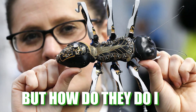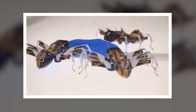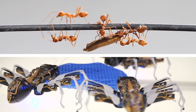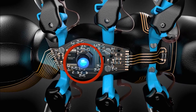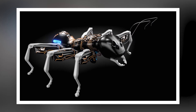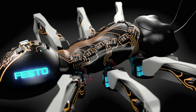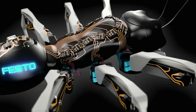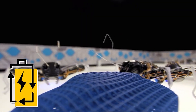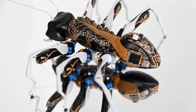But how do they do it? These little robots use something called swarm intelligence, meaning each ant can communicate and cooperate with its buddies to perform tasks — much like real ants do when they build bridges or carry food. They use tiny sensors and cameras to see their environment and tiny pincers to manipulate objects. Each bionic ant has a sleek metallic body with electronic circuits that mimic the muscles and nerves of real ants, powered by rechargeable batteries with enough juice for a whole day.